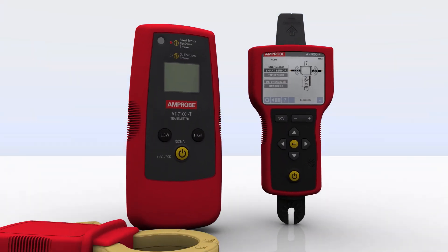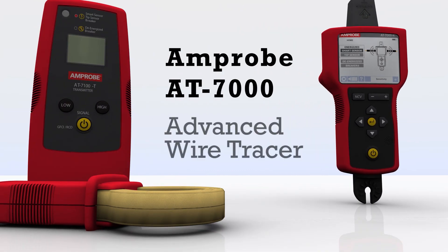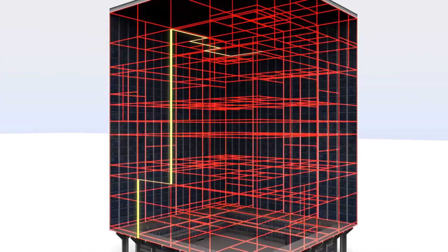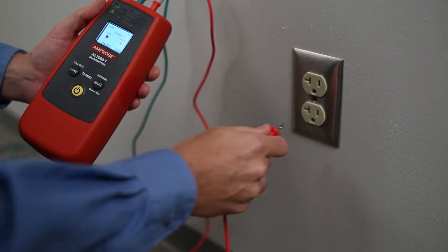Amprobe developed the industry's first wire tracer nearly 30 years ago. Now, the AT7000 introduces new technologies and advanced features that simplify wire tracing through walls, ceilings, and floors, and delivers spot-on breaker identification for residential, commercial, and industrial environments.